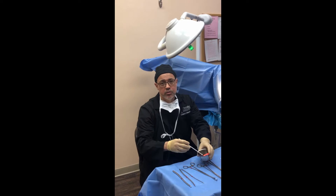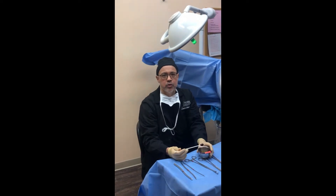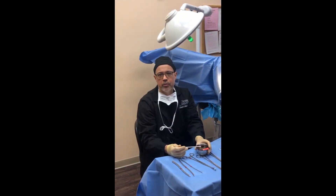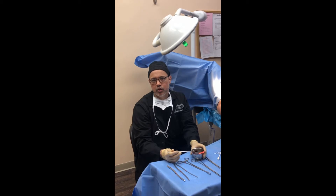I'm about to do a cystoscopy. This is a procedure to look inside a woman's bladder. We diagnose problems with the urethra, with the bladder, with the trigone. It's an important part of a workup for bladder problems. The most common indication is probably incontinence or blood in the urine.